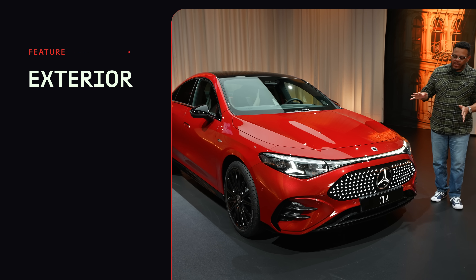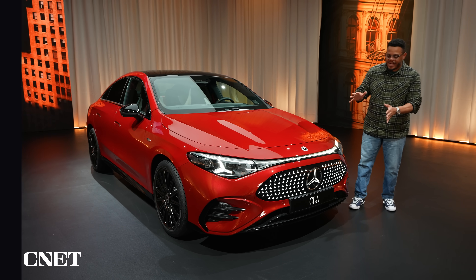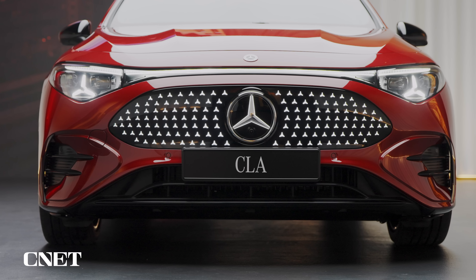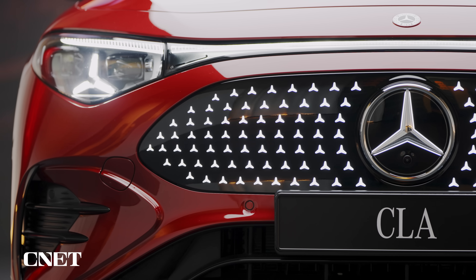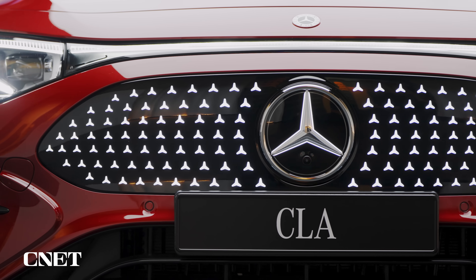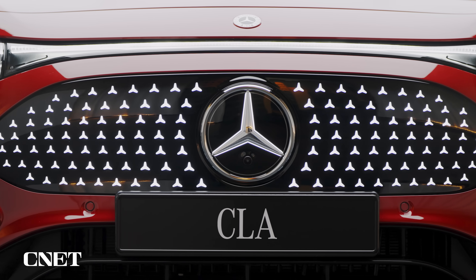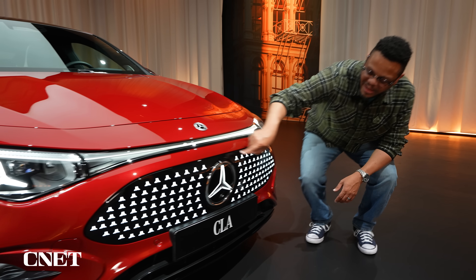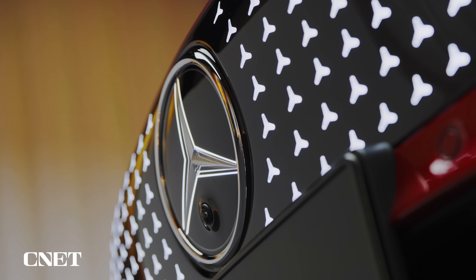Up front, we have a reimagination of a number of familiar design features from the CLA. You've got the similar grille to the previous generation, the wind-swept headlamps, but everything is just a little bit different. For example, the grille shape down here — we've got 142 individually addressable star-shaped LEDs, and they're going to surround a large illuminated Mercedes-Benz star logo.